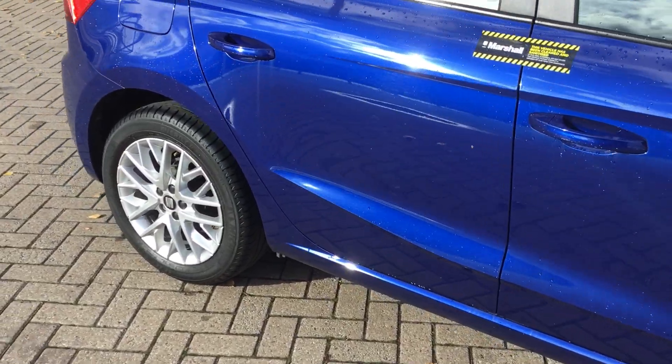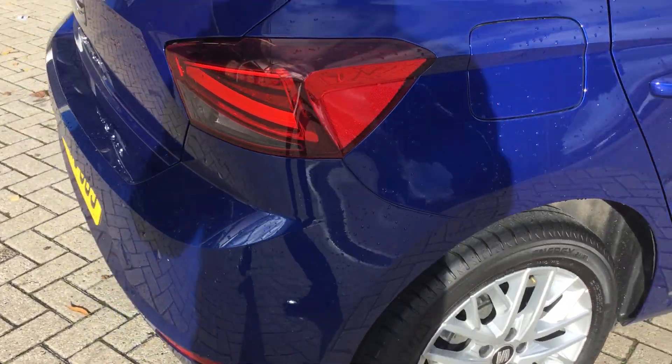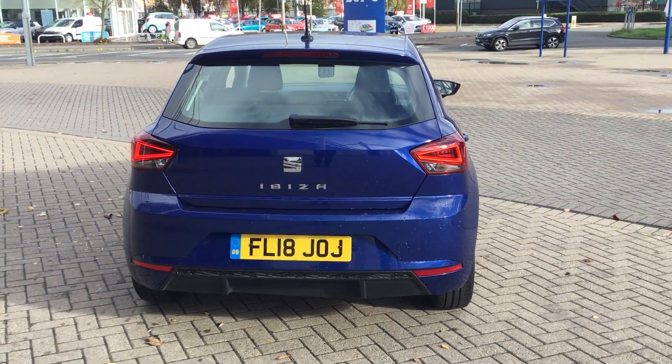Moving around to the sides. On this particular model you do get the rear LED lights, and this one of course being an 18-plate model as well.